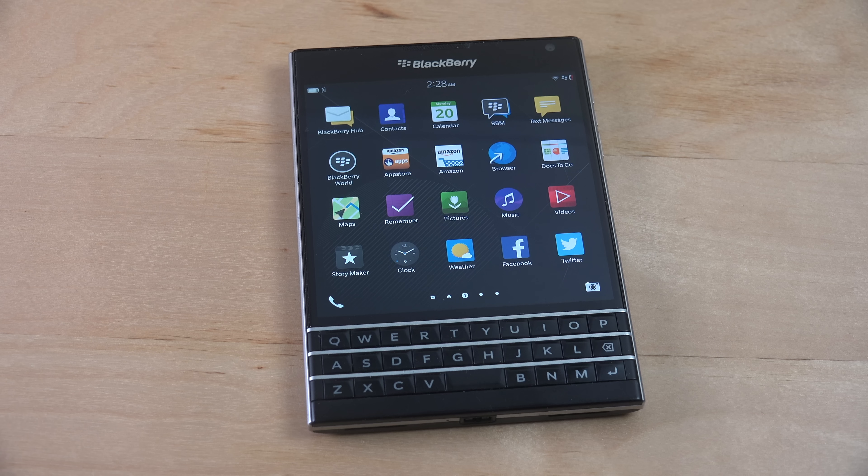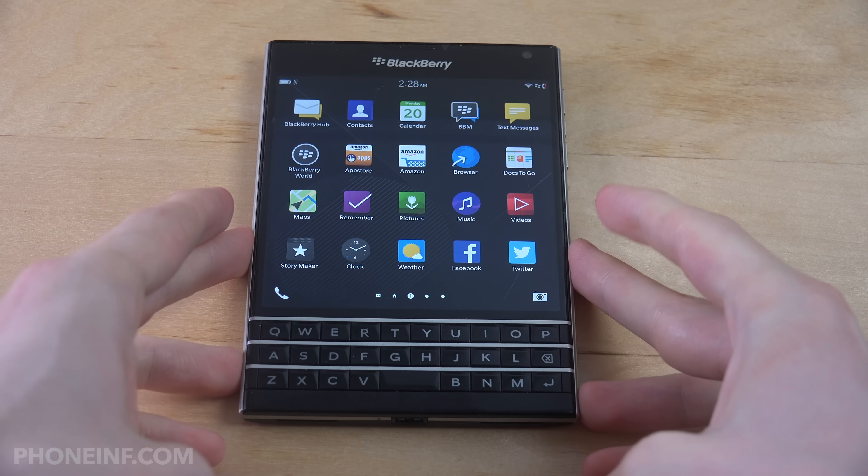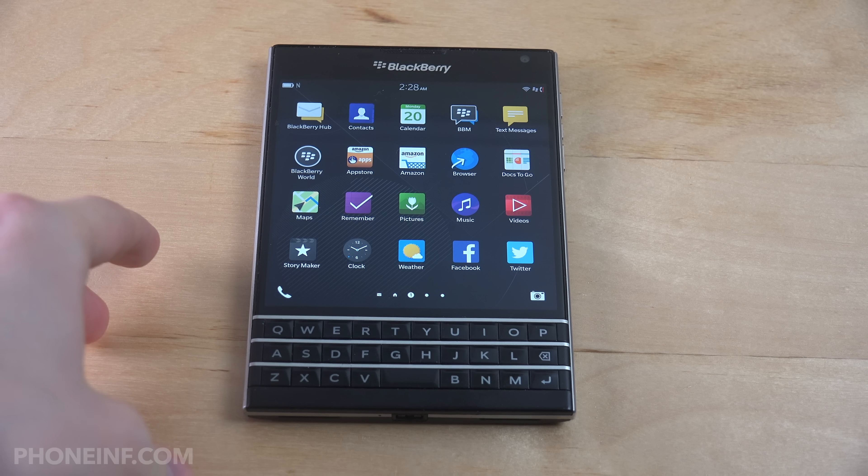Hey guys, so some time ago I tried out an Android game on the Blackberry Passport, and now I want to try out a heavier game, so I downloaded a racing game.